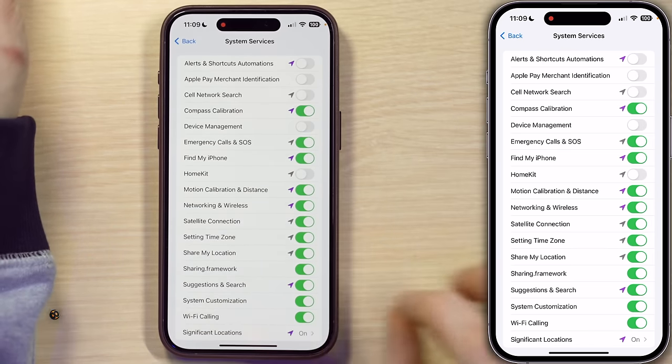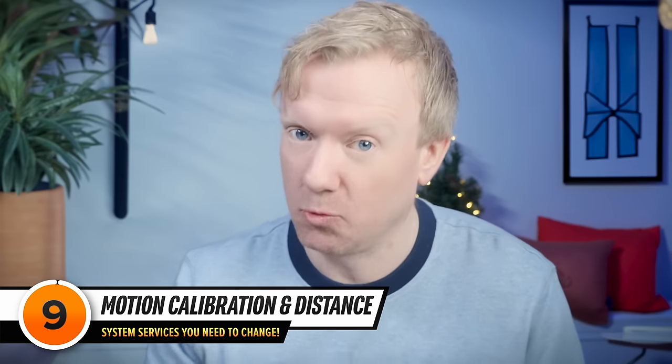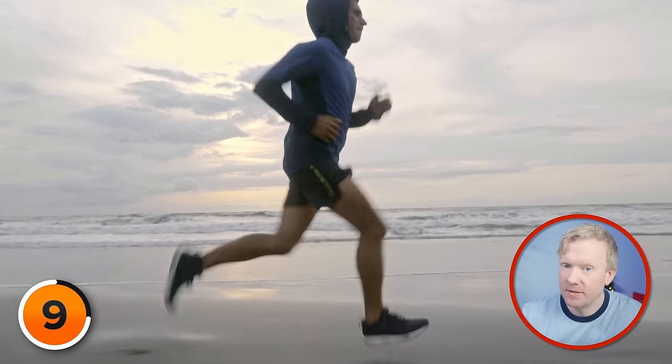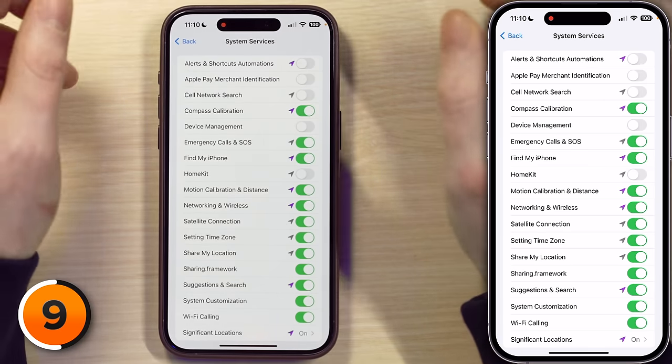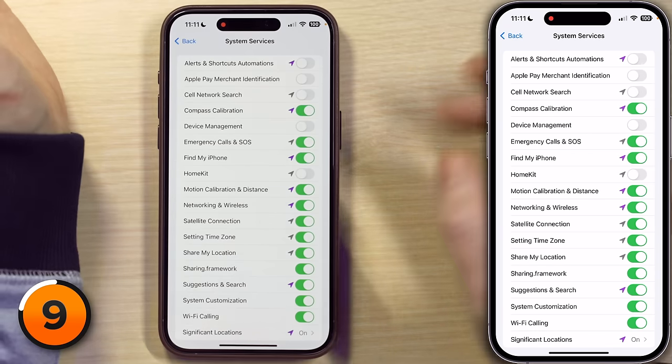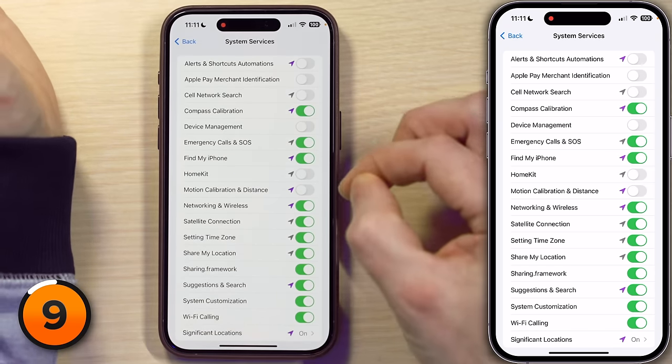Next up is Motion Calibration and Distance, and this is less about your actual iPhone than you might think. Motion Calibration and Distance lets your iPhone improve the accuracy of distance, pace, and calorie calculations on your Apple Watch, especially when GPS is unavailable. If you're not using your iPhone to work out, you can comfortably turn this switch off. If you do use your phone to work out, or especially if you do Apple Watch fitness stuff, leave it on. I'm going to turn it off — every time we turn one of these switches off, we save a little bit of battery life.